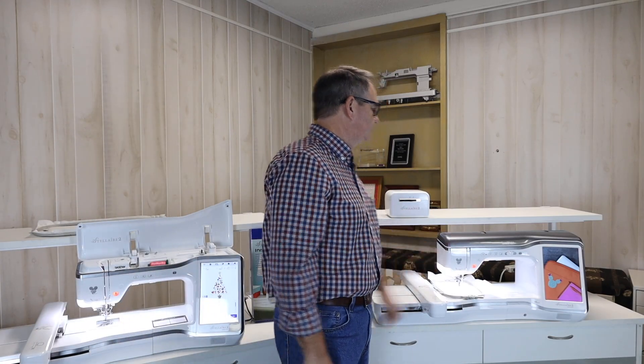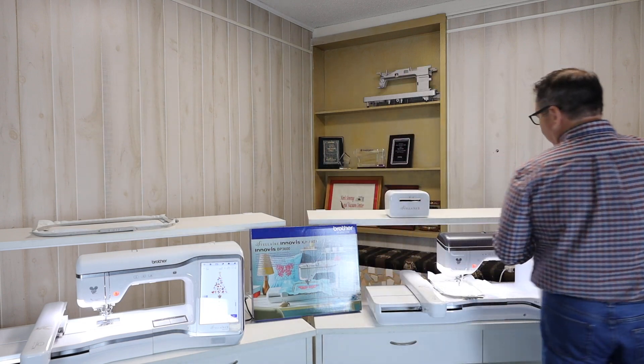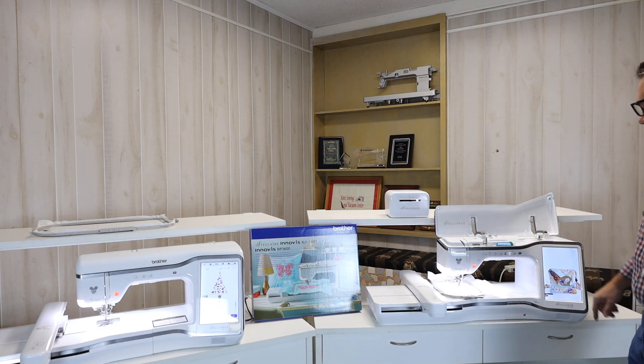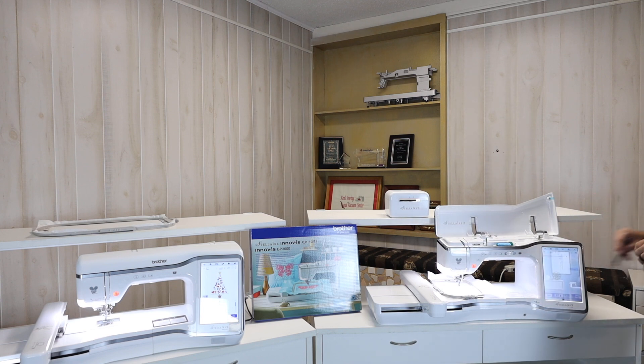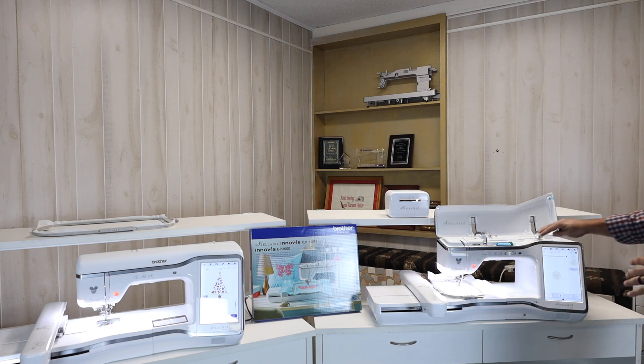Now we're going to move from the XE2 to the XJ2. The XJ2 gives me the ability to do both sewing and embroidery. You get the same nine and a half by 14 inch embroidery field, the same large color screen to pull up designs in full color, the same WiFi to connect through your home router, and the ability to interface with the Scan and Cut. This machine is sewing and embroidery combined — I have all the features of a regular sewing machine with hundreds of stitches built in, plus quilting and garment construction. When ready for embroidery, I can easily push a button and go from sewing mode right into embroidery mode.